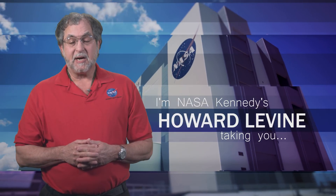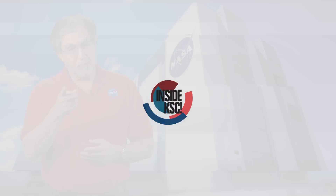Hi, I'm NASA Kennedy's Howard Devine taking you Inside KSC.